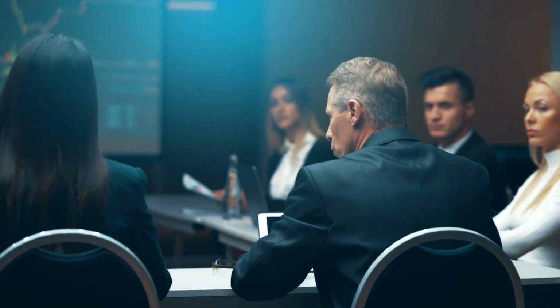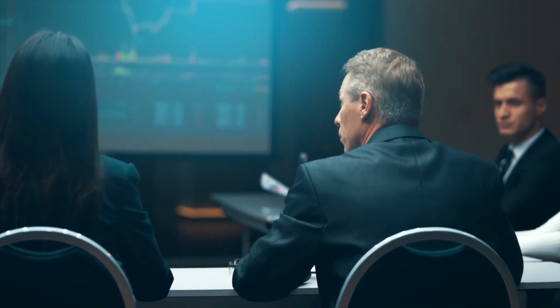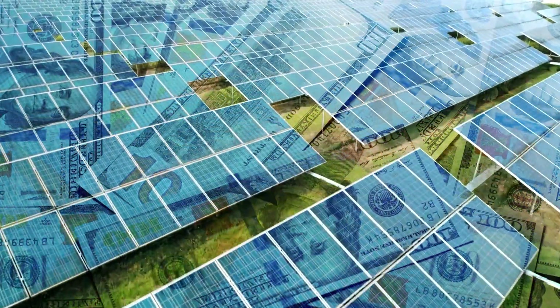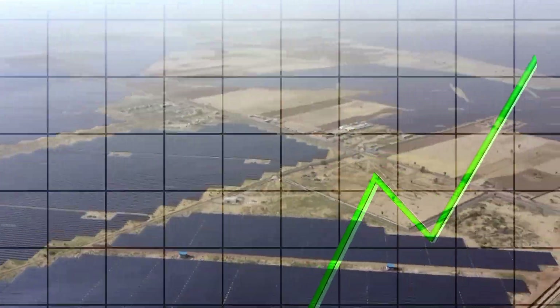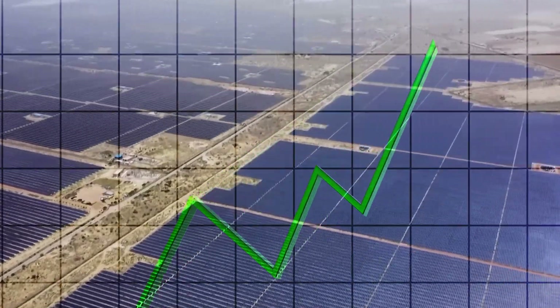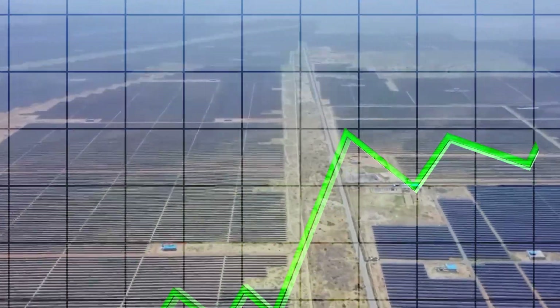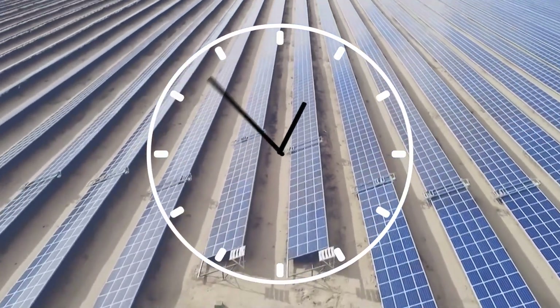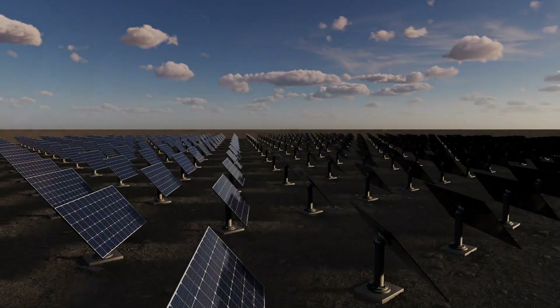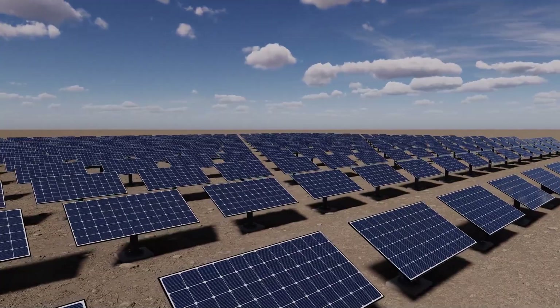The project was financed by a combination of equity and debt from various sources, including international financial institutions, private equity firms, and government funding. Despite the significant cost, the Baddha Solar Park is expected to provide a high return on investment over its operational lifetime, while also contributing to India's goal of reducing its carbon footprint and transitioning towards a more sustainable energy future.